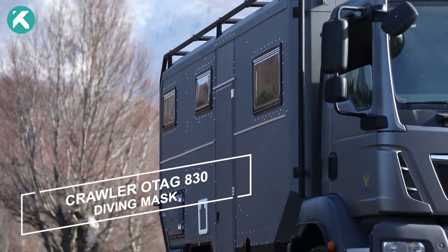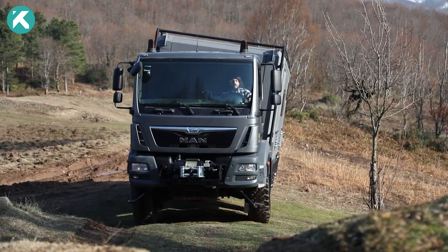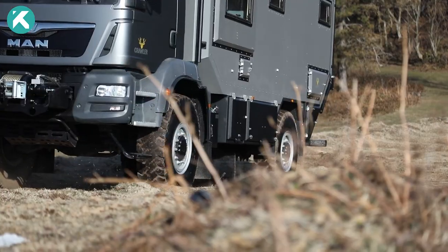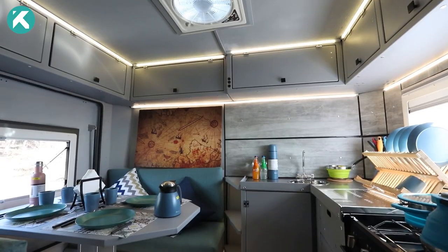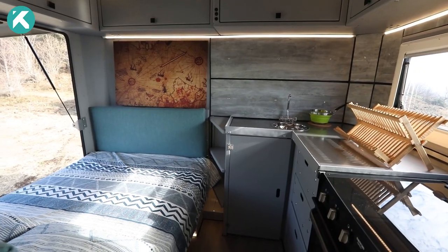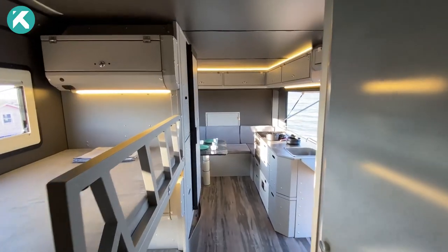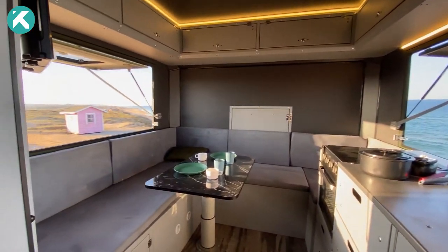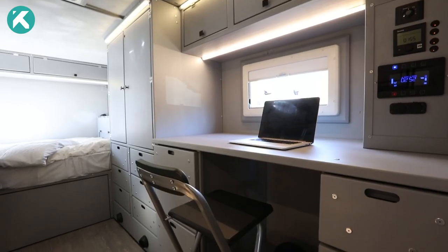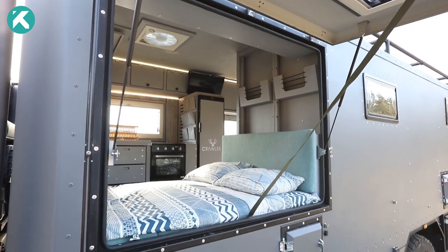The Crawler O-Tag 830 is the ultimate companion for long, enjoyable trips, providing all the essentials you need. Its expansive L-shaped kitchen comes fully equipped with standard appliances and utensils. The comfortable dining area seats four and easily converts into a double bed. Additionally, its versatile workstation with a window and storage can serve as an office space or an extra bunk bed.